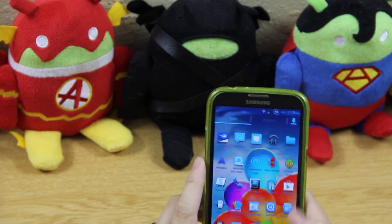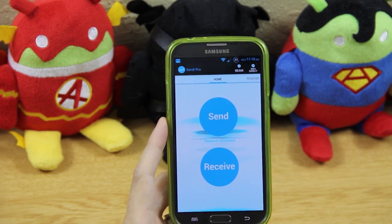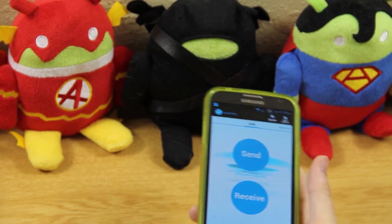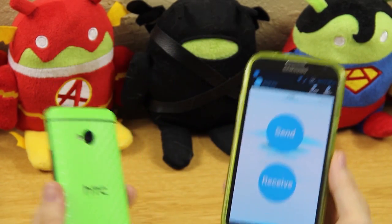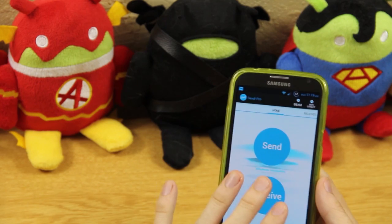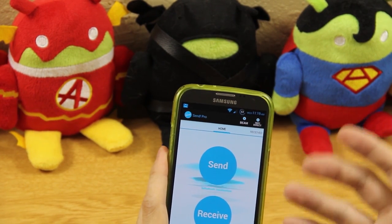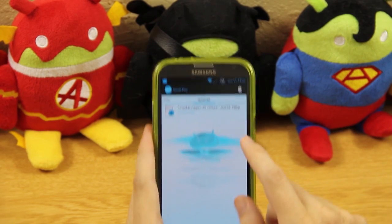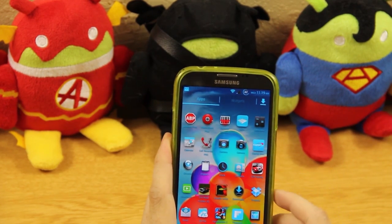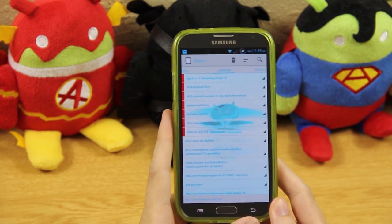SendPro lets you use Wi-Fi Direct and Beam to transfer files. Samsung has S Beam built in but if you have an HTC device you can only do basic stuff. SendPro fills that gap — you can send files via Wi-Fi Direct, which is faster, or via Beam.